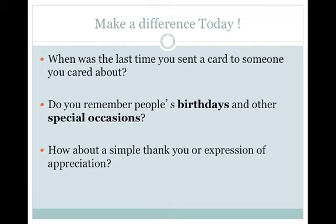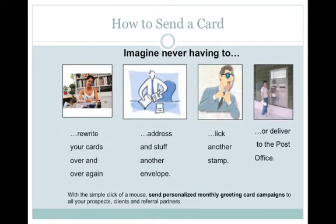SendOutCards is the solution for all of the above, plus it saves you time and money. And it's so easy to send a card — just imagine never having to rewrite your cards ever again, never having to address and stuff another envelope ever again, never having to lick another stamp ever again or running out of stamps, and then having to go out and buy them at the shops or the post office wasting valuable time and money. Imagine never having to go to the post office or post box to drop off your cards ever again. Welcome to the world of SendOutCards — the way of the future. Real greeting cards delivered in the post that you design on the internet.